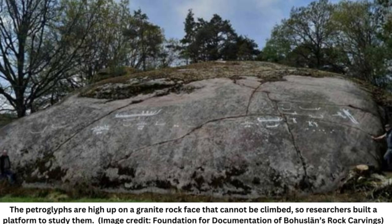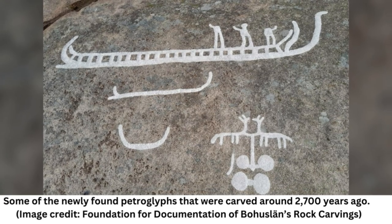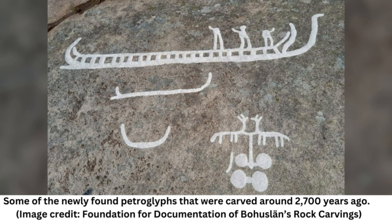The petroglyphs were carved on a granite rock face that was once part of an island, meaning people would have had to make the carvings while standing on a boat or from a platform constructed on ice, said Martin Ostholm, a project manager with the Foundation for Documentation of Bohuslän's Rock Carvings, who was one of the archaeologists who discovered the petroglyphs, told Live Science.